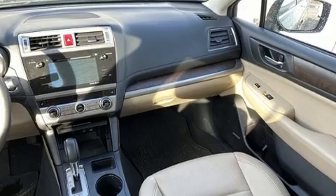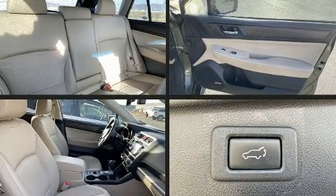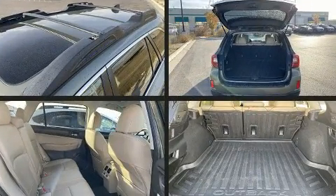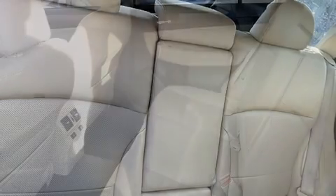All of the premium features expected of a Subaru are offered, including heated front and rear seats, power moonroof, and one-touch window functionality. Premium sound drives 12 speakers, providing you and your passengers a sensational audio experience.